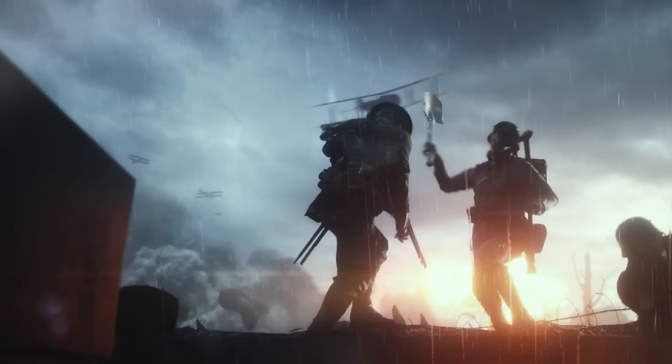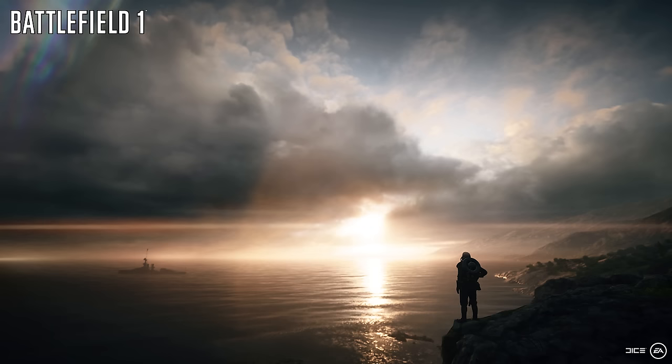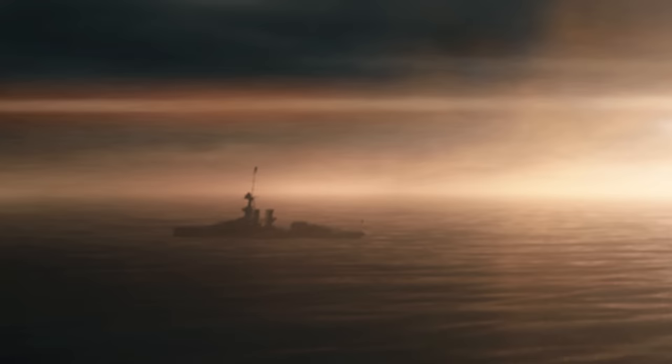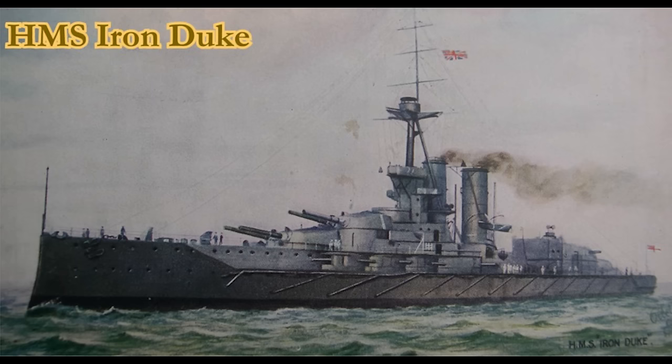Now let's move on and talk about the one naval ship that we saw. Although this image has very limited detail, people online seem to think this is the HMS Iron Duke. The profile certainly seems to fit. This ship was classified as a dreadnought battleship in the British Royal Navy, armed with a main battery of ten 13.5-inch guns and capable of a top speed of 21.5 knots. It'll be interesting to see if there's any other naval combat we haven't yet been shown.